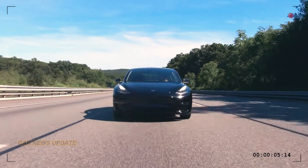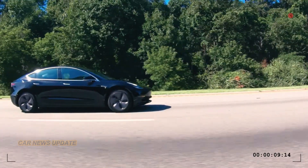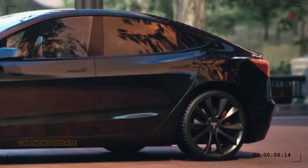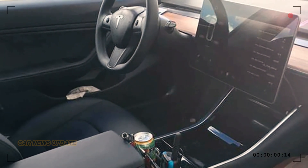These headlights show Tesla's commitment to aerodynamics, extending the driving range and improving performance. This cohesive design philosophy across Tesla's lineup will surely make a statement on the road. Now let's step inside the 2024 Model 3 Highland.